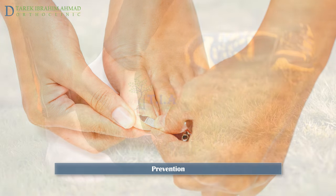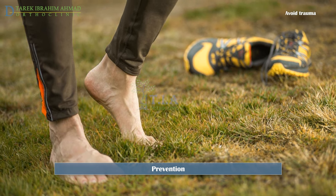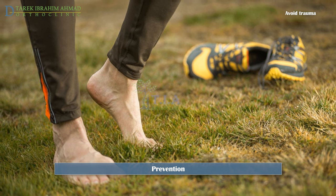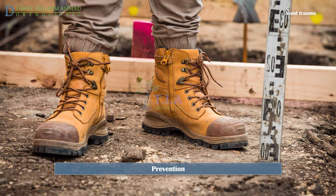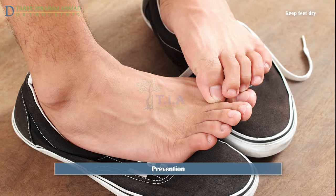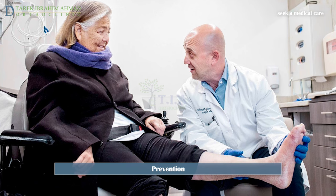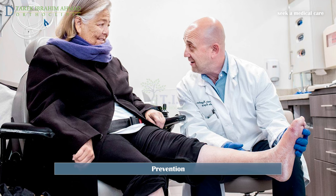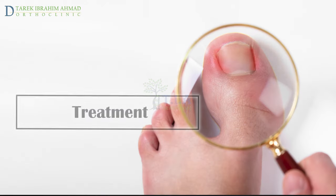Do not use a sharp object like manicure scissors to dig under your nail, as the toe might get infected. Avoid trauma to the toe area; if you participate in sports where your toes get a lot of action, try to go barefoot for an hour or two afterward. If you work in a place where your toe might get hurt, wear sturdy shoes such as steel-toed boots, and keep your feet dry to avoid sweat or dampness.